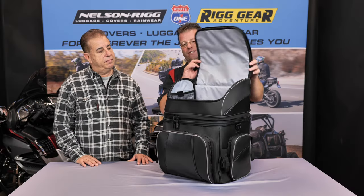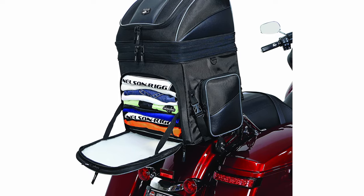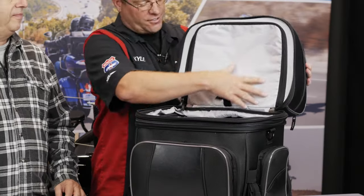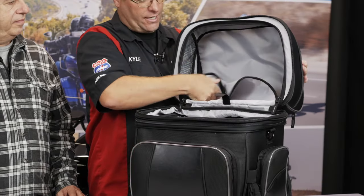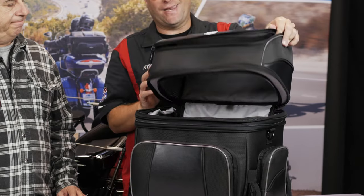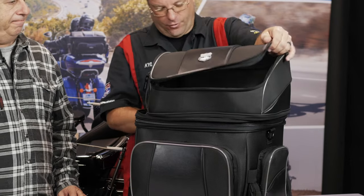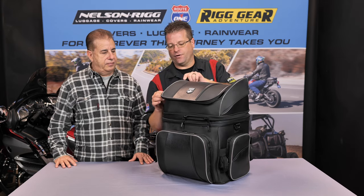So this upper compartment can stand alone as its own compartment, or we can actually unzip the floor and have full access all the way through the bag. Opening the bag here, you see this is the floor that we saw from the inside. We can actually open this up, roll it down — we have a hook and loop here that allows you to tie that in, or you can just drop it down on the inside. And now you have full access to the entire bag. Just a super versatile, large compartment that you can have to pack all your goodies.